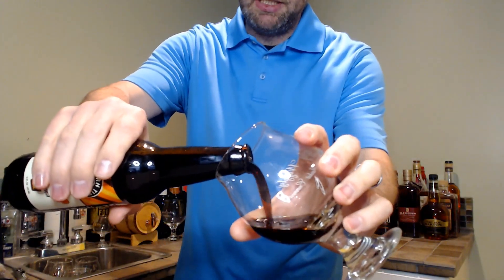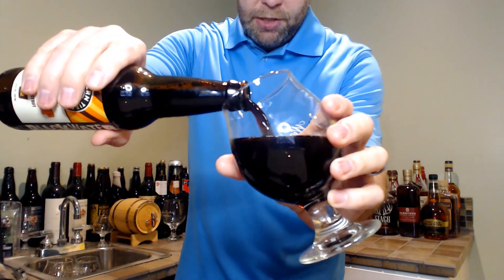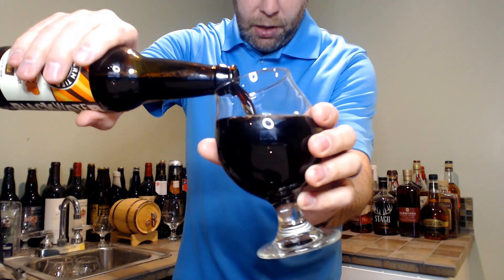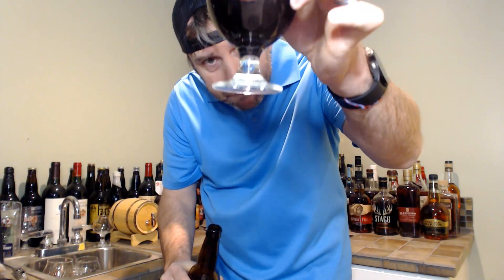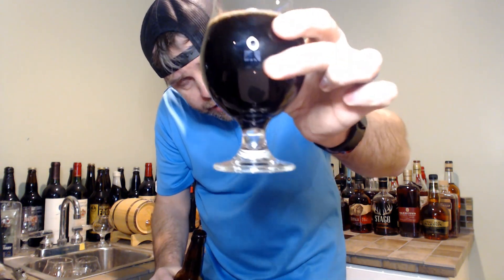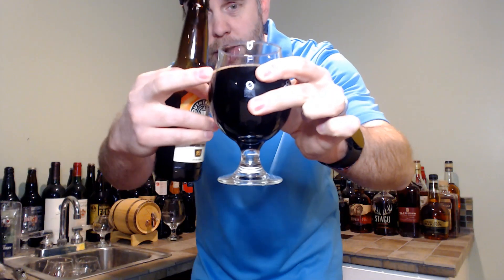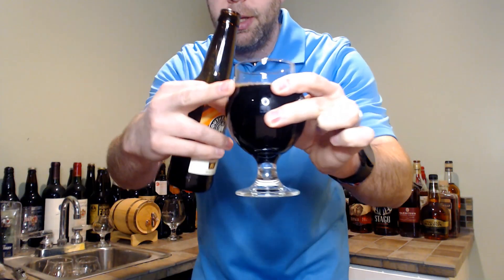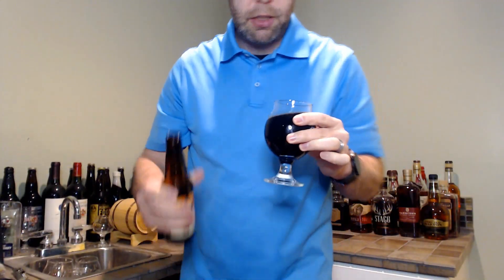Got a big whiff of that just as I opened it. It's not pouring pitch black — I am seeing some light coming through. It looks black but there's some brownish color on the sides coming through. Not too much of a head on the pour, didn't pour it that aggressively, but there's just a small ring of head there with a little carbonation coming up.